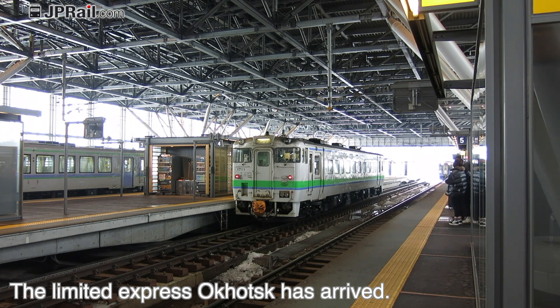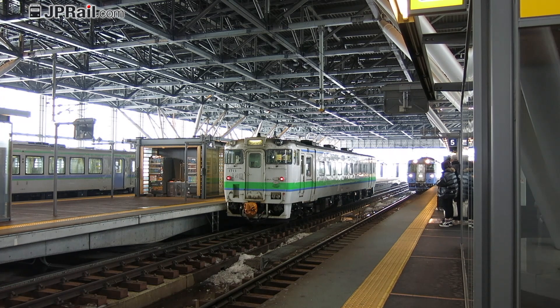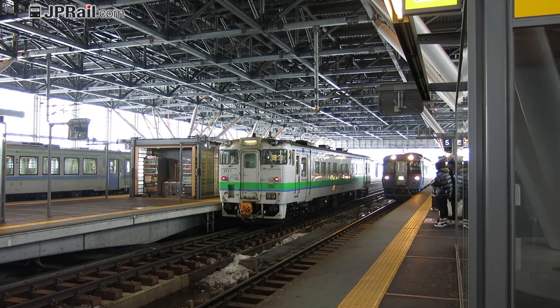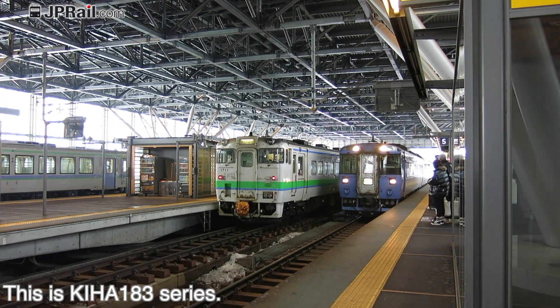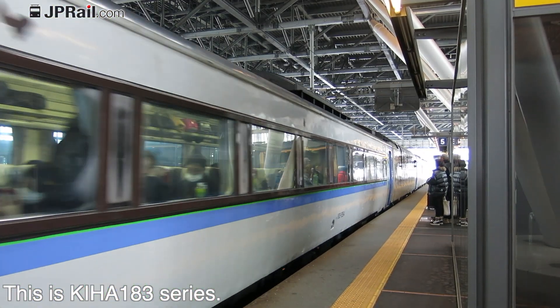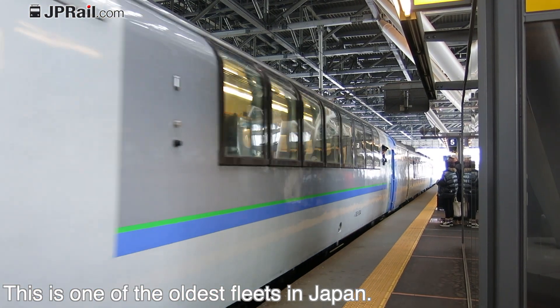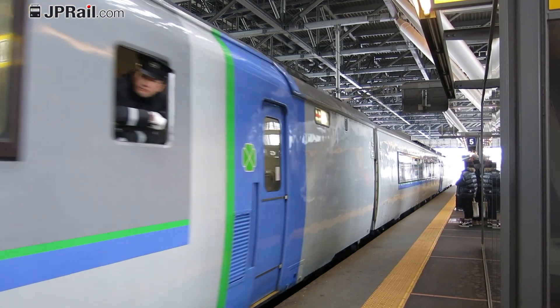The limited express Okhotsk has arrived at Asahikawa station. This train is a Kiha 183 series — one of the oldest fleets in Japan.